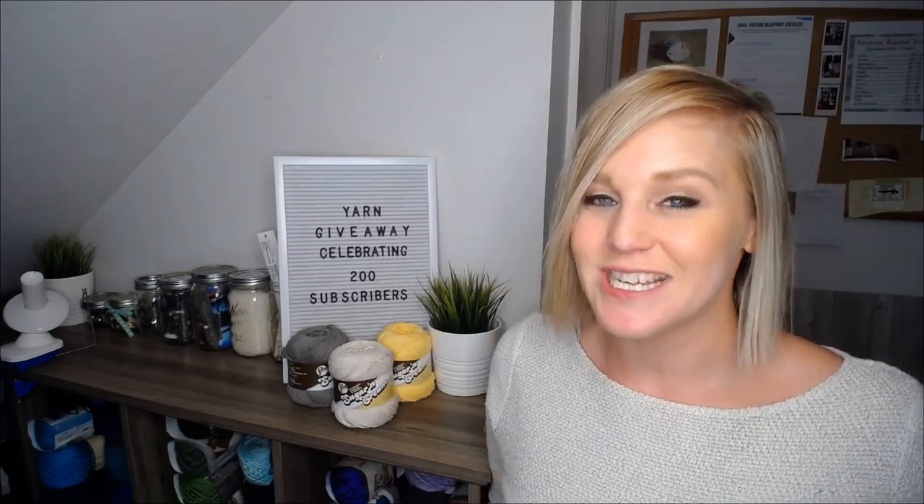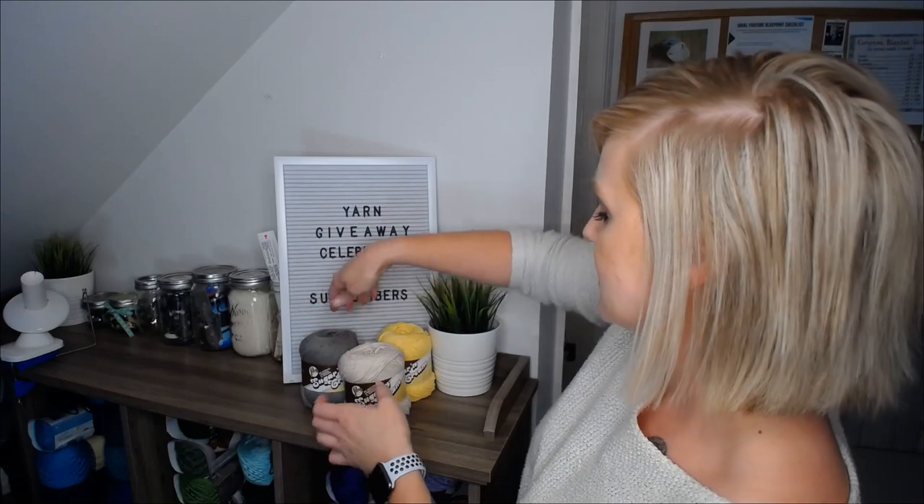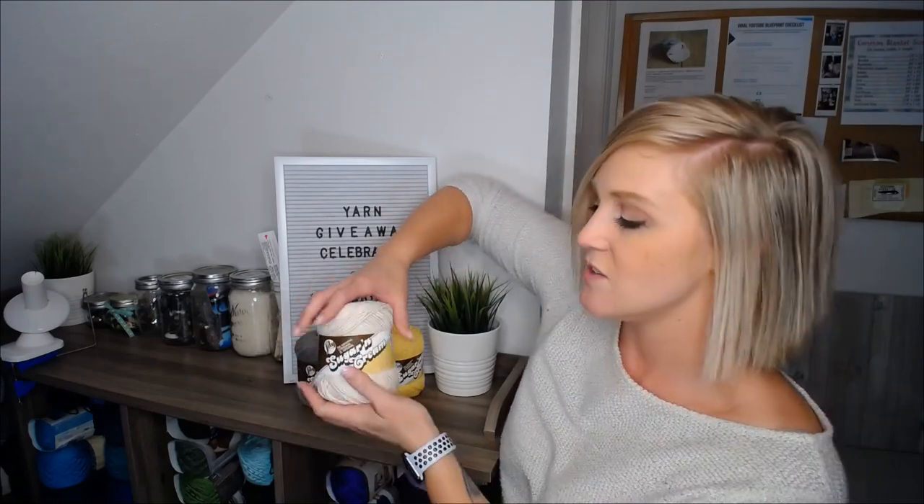Thank you so much for joining my tribe and following my amazing journey crocheting on YouTube, just being with you and enjoying crocheting along with you. The three colors I chose were Ecru, white, overcast, and yellow. These colors look great together or by themselves, so you can either make something combining the three colors or do something individually. These are also the super size, so you can make a full project with an individual skein.